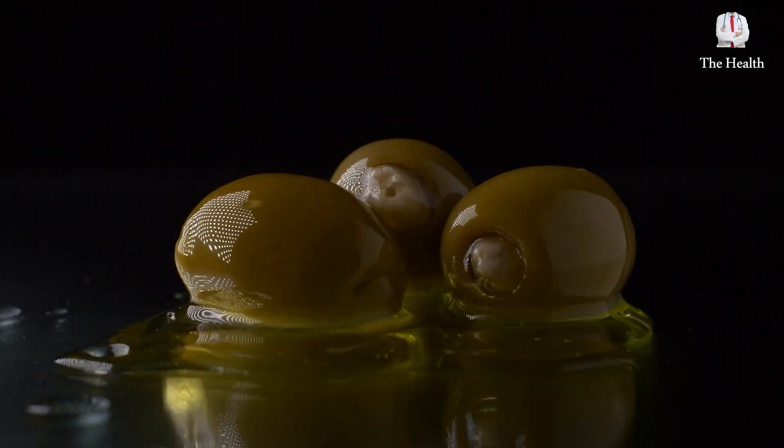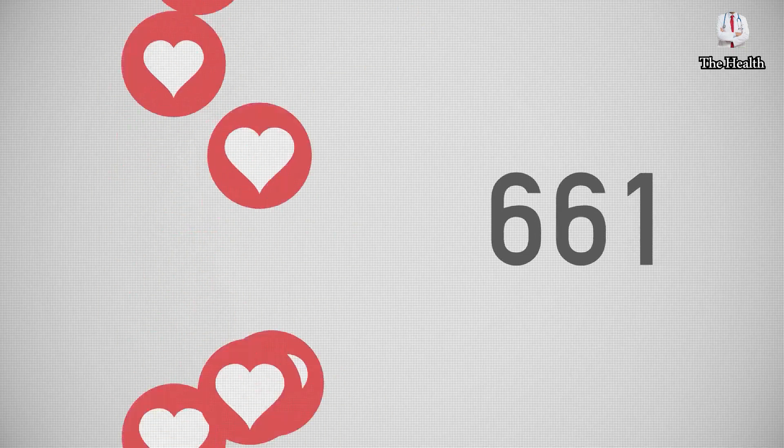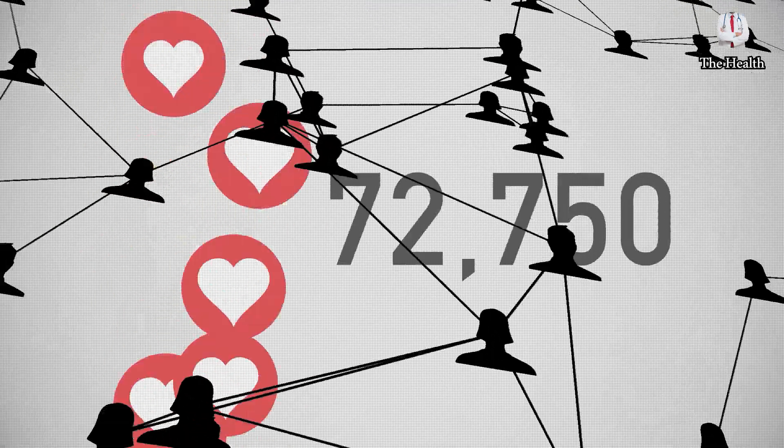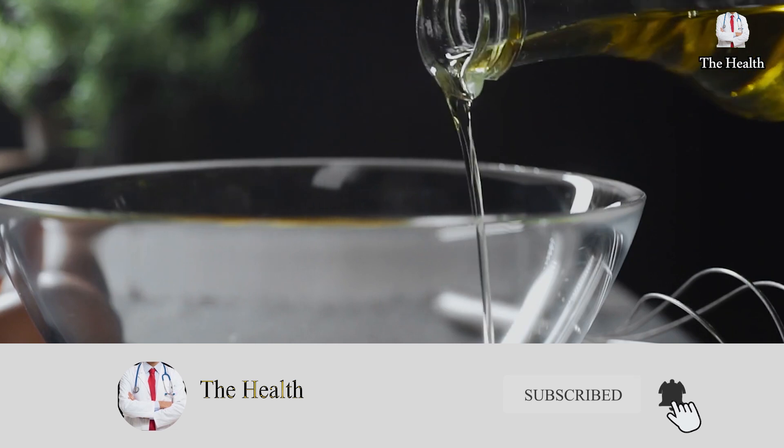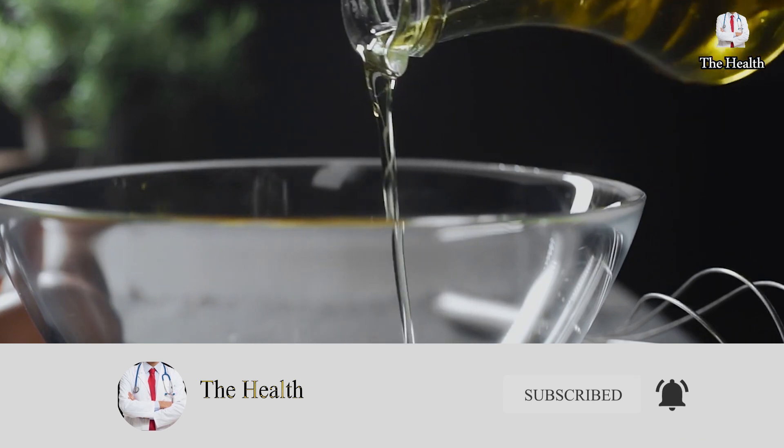Before we start, if you have consumed olive oil, press like to know the number of people interested in these types of videos. And if you are a new follower, subscribe to the channel and don't forget to turn on the notification bell to receive all new videos.